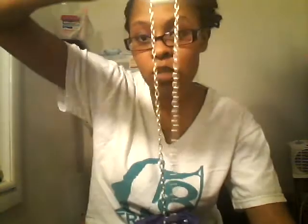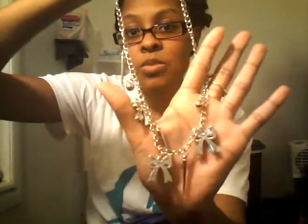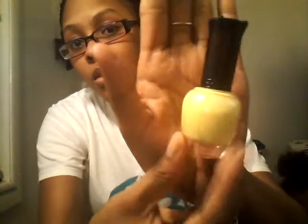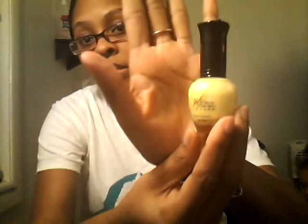I got this super cute necklace. Everything I got is silver because I don't wear gold — I'm just not a big fan of gold. I also got this necklace with spikes and a bow on it, different but super cute. Some silver bangles. And last but not least, this yellow pastel color nail polish — super cute, I'm gonna do my toes that color.